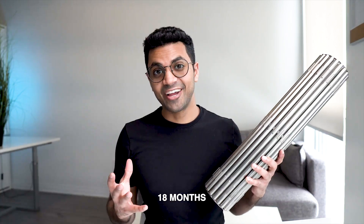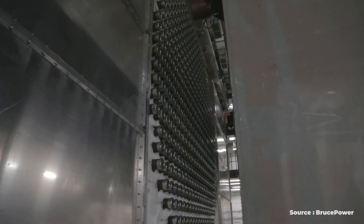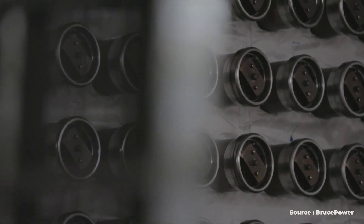A single bundle like this one lasts around 18 months in a nuclear power reactor, and that's on average. It really depends on where you place it in the reactor, but on average it's around 18 months.